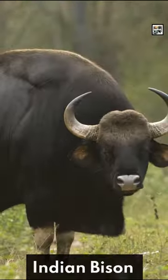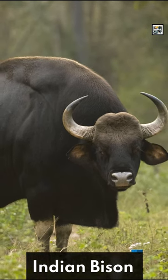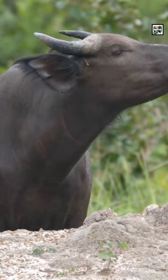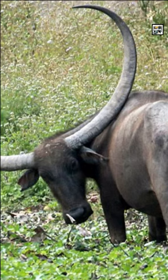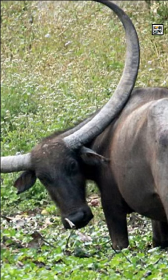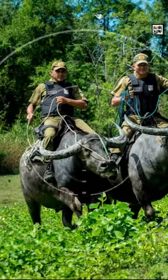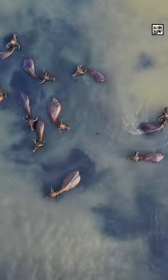These massive beasts are second in size only to Indian bison for a bovine. They regularly grow over 6 feet or 2 meters in height, almost 10 feet or 3 meters in length, and over 2,000 pounds or 900 kilograms in weight.